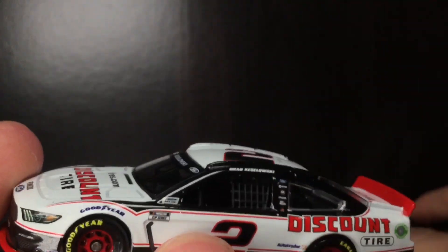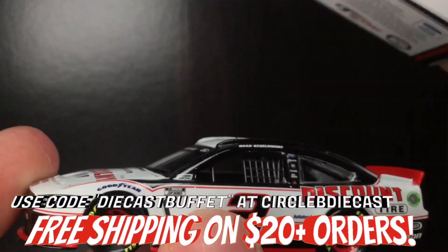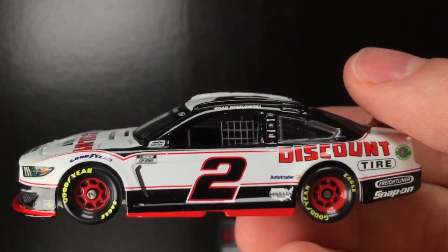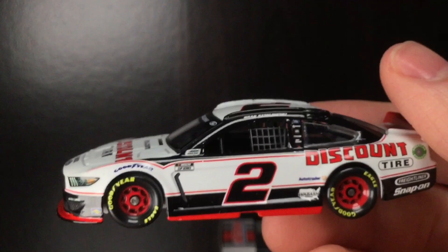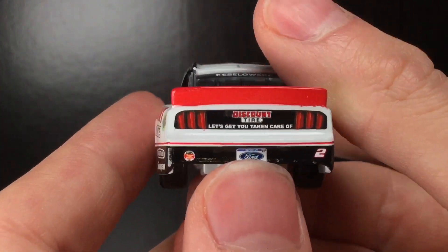Fellas, if you want to get this diecast, it is still in stock over at Circle B Diecast and Plan B Sales. You'll have to check it out. If you want free shipping on any orders $20 or more — and if you want to get a Chase Elliott Roval 2020 Race Win, I'm pretty sure they still got that one over there as well. Any orders $20 or more, you'll get free shipping.